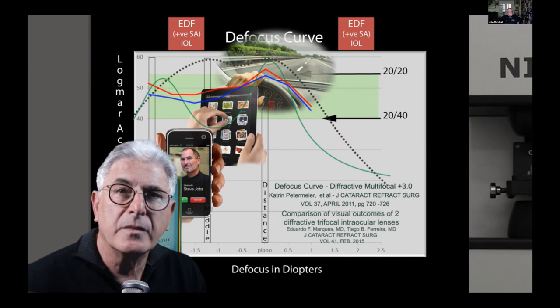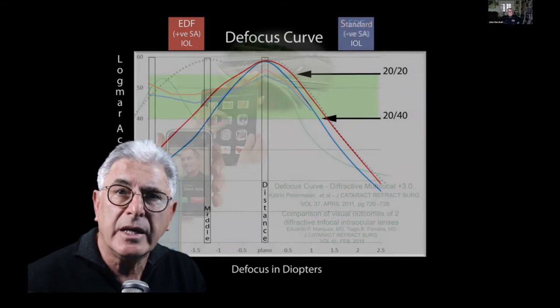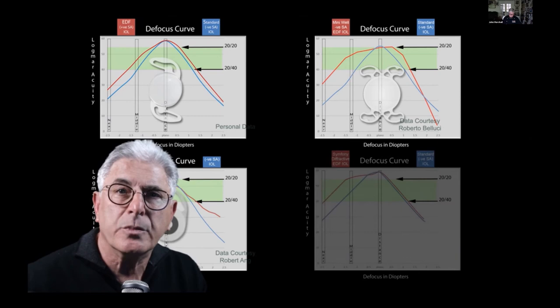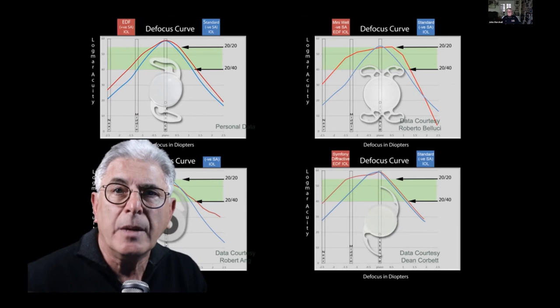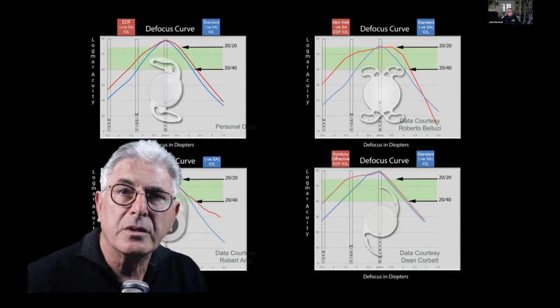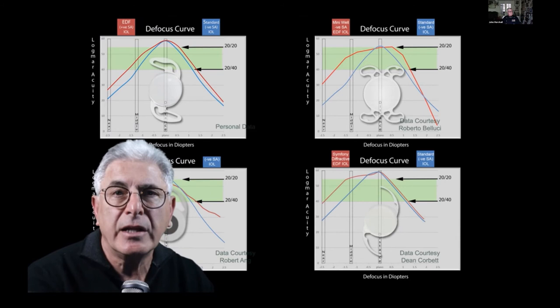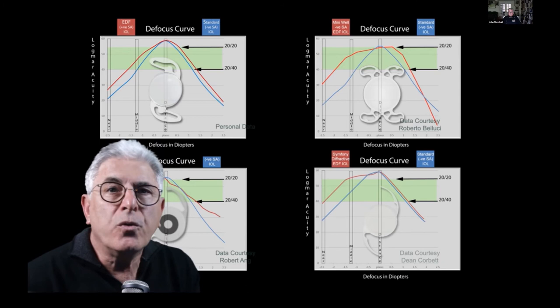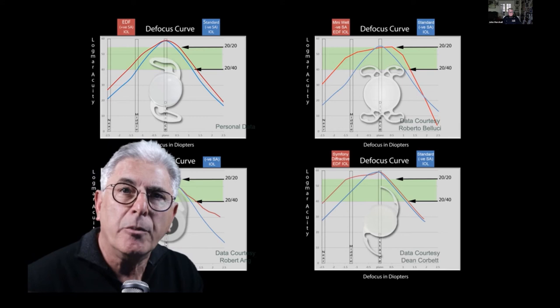I coined the term EDF, or extended depth of focus, almost a decade ago, and now there are several lenses available in this category. The description does not describe a homogeneous group of intraocular lenses, and issues such as the presence or absence of dysphotopsia depend on the optical principles. Not all these intraocular lenses are well suited for use in combination with myopic defocus, as in monovision.